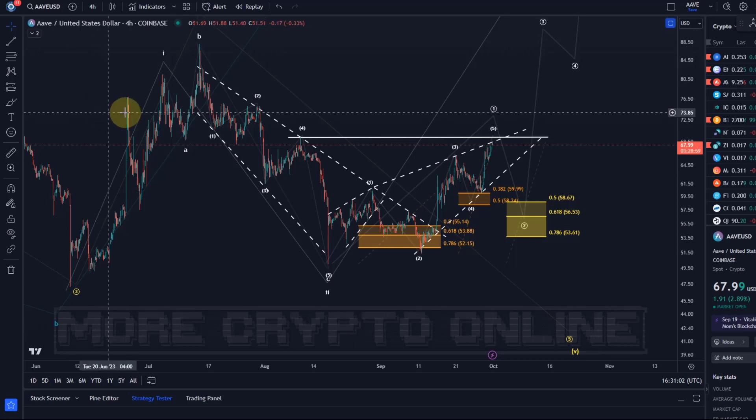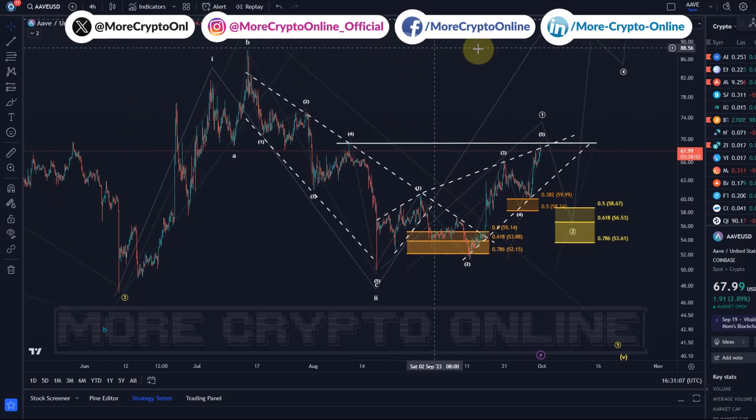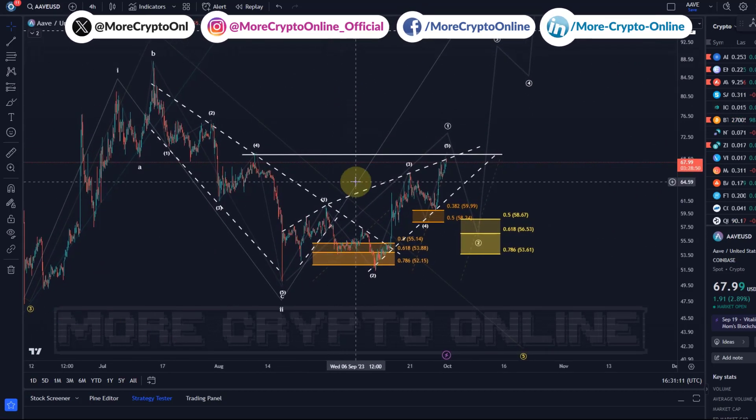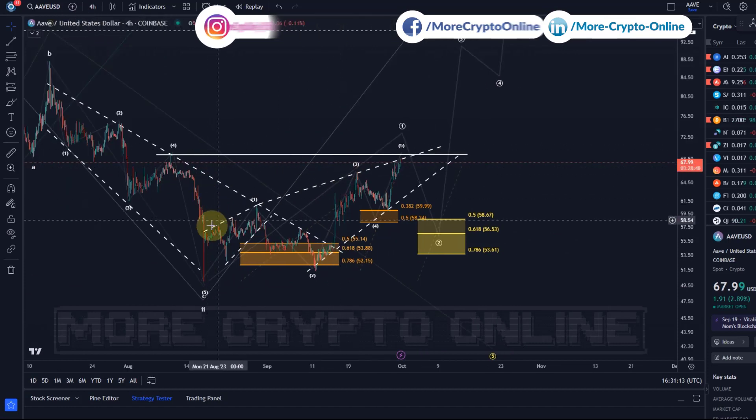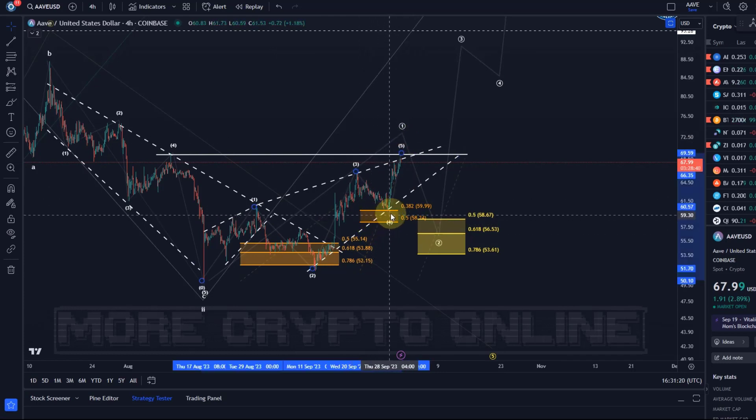Hello and welcome to another update video about Aave — one of the really successful candidates in our rotation, one of the better ones, and one of the few that has actually produced a potential five-wave move to the upside. The wave four looks a little too short, but it's an acceptable wave two and an acceptable wave four. We have five waves; they're not ideal but fairly clear, so we can work with it.